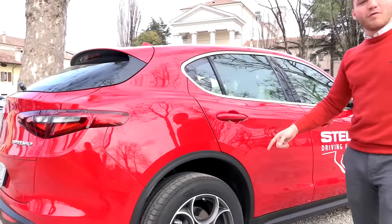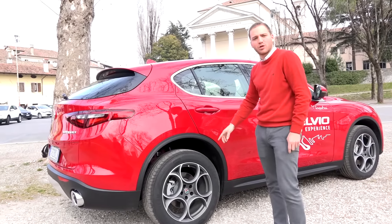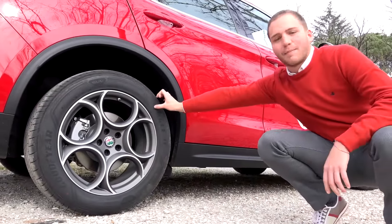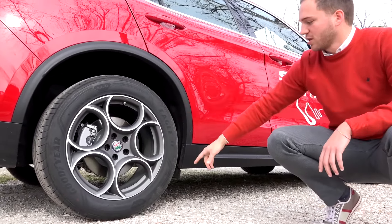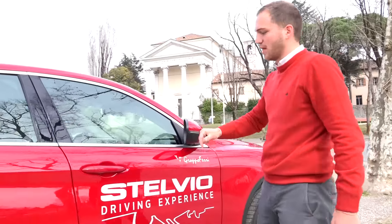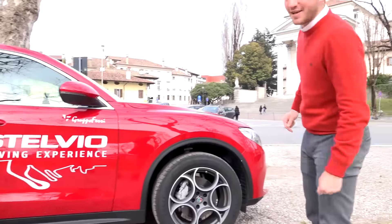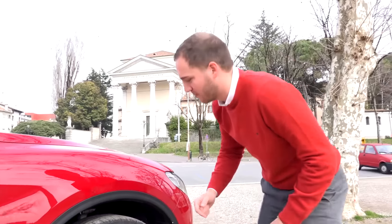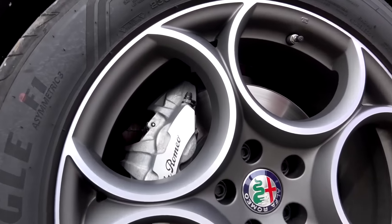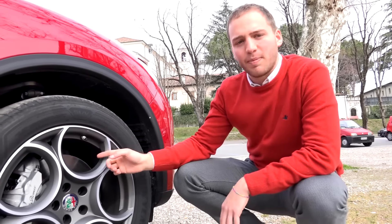I cerchi sono da 19 pollici — non da 20 perché non è la First Edition — con misura 235/55 R19, quindi una spalla abbastanza alta che con i 20 si riduce. Consiglierei comunque almeno i 19 pollici come misura minima su questa macchina. I dischi dei freni sono abbastanza grandi di diametro, ventilati sia sull'anteriore che sul posteriore. Le pinze hanno la scritta Alfa Romeo; c'è anche l'optional per verniciarle, che costa circa 400-500 euro.